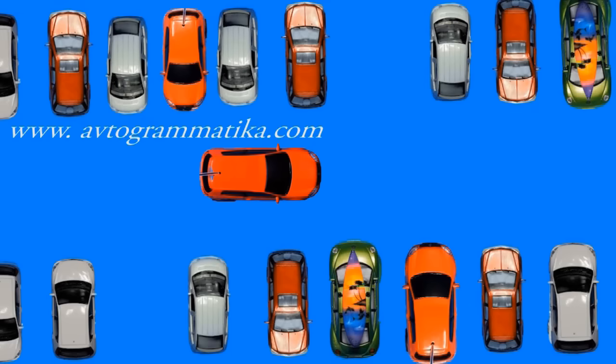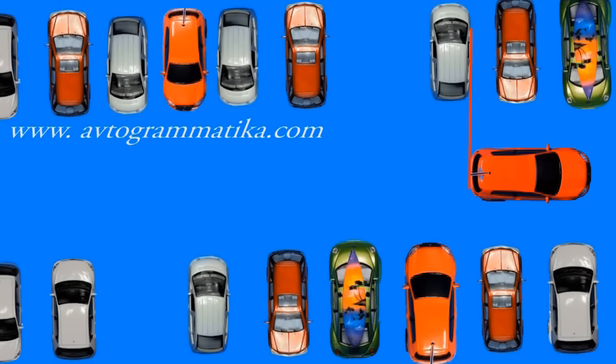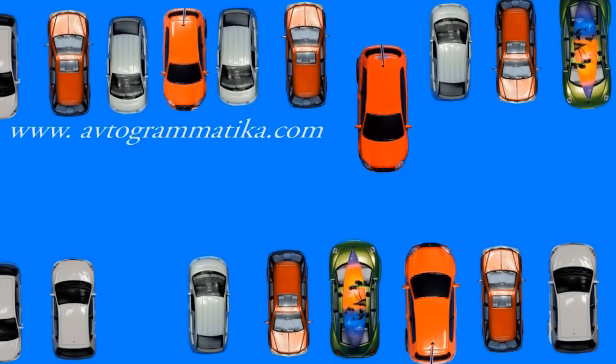Let's revise how we parked in the previous lesson. We moved along the middle, past other cars and stopped so that our rear bumper was at the same level as the side of the next car. Then we turned the steering wheel and moved backwards. When the cars were parallel to each other, we stopped, straightened the steering wheel and moved into the bay.